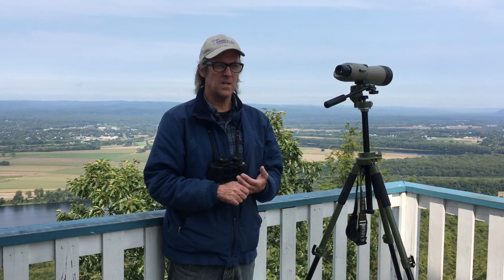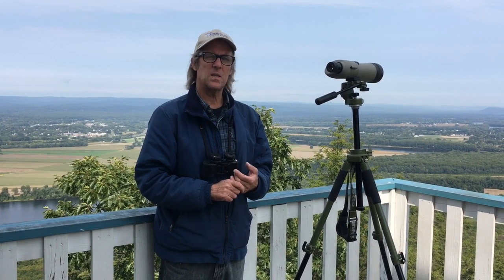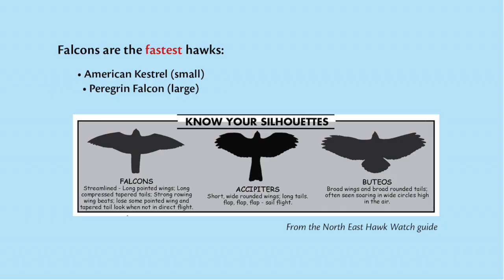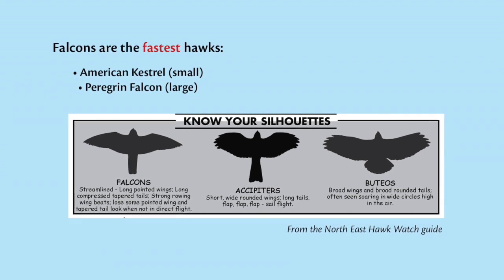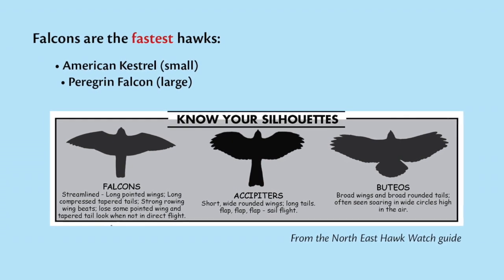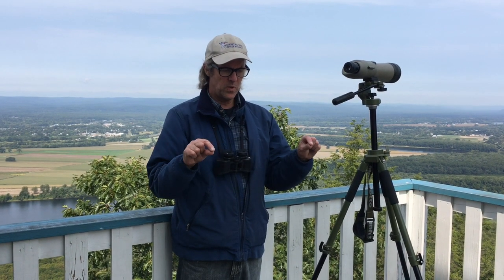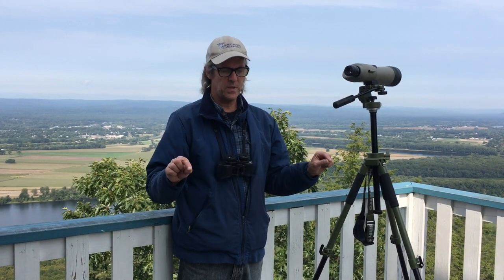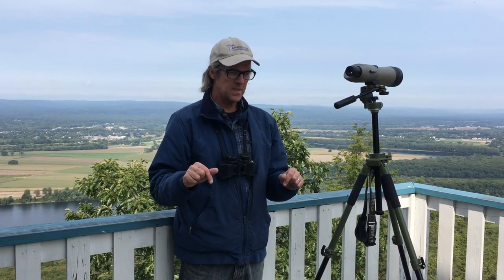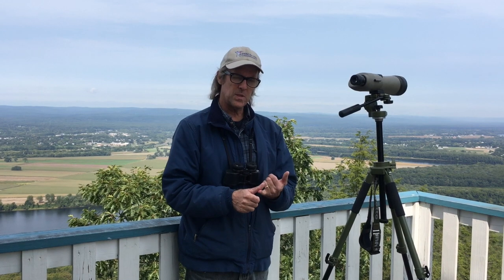The third group you'll see at the hawk watch is the falcons. There are three principal kinds we see here. Falcons in general have pointed wings — these are for direct pursuit, because broad wingtips slow you down. Falcons typically forage in the open, and those long pointed wings spill turbulence really fast. Think of a jet plane — they have pointed wings. Falcons also have long tails. These features distinguish them from accipiters and Buteos.